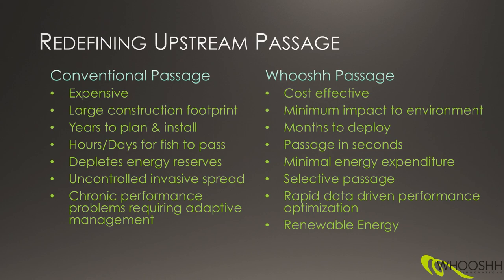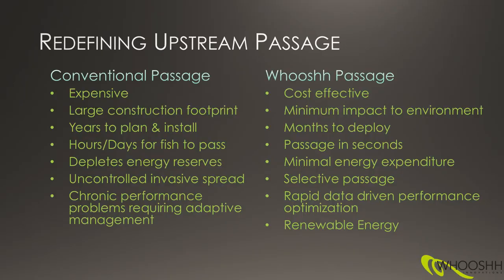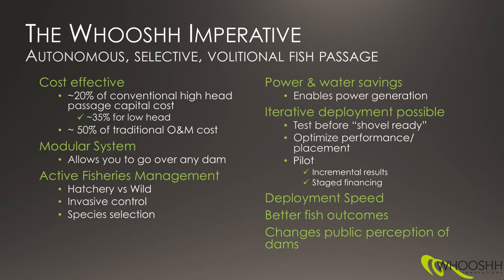A conventional passage solution is not going to help you control invasive spread. On the WUSH side, we're more cost effective, we have less impact on the environment because the construction overhead of our system is way less than any fish ladder, fish lift, or trap and haul facility. We take typically months to deploy. We have a selective passage component where we can decide what we're going to pass and what we're not. We also optimize performance by gathering data with a scanning system — reliable counts and data about the size of the fish going through.